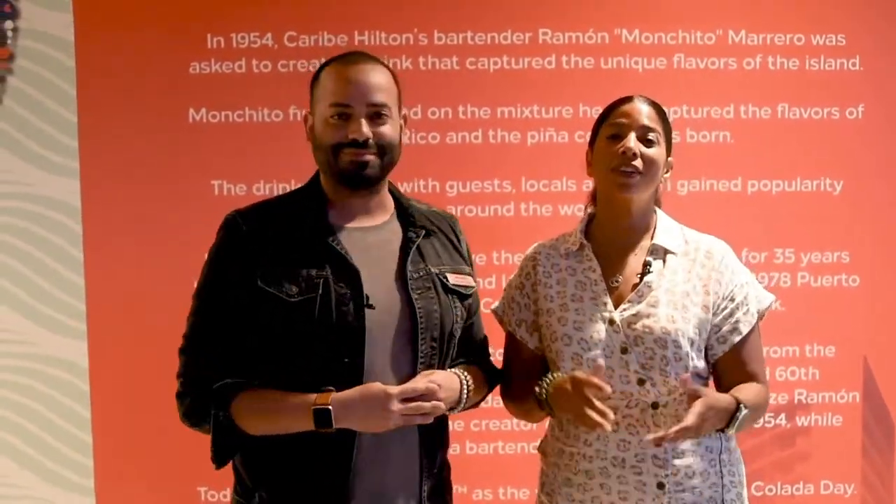Well, thank you so much Michael. Now you know — you can either come to Puerto Rico, the most ideal situation, and have your piña colada here, or you can make it at home with mucho amor. Bye!